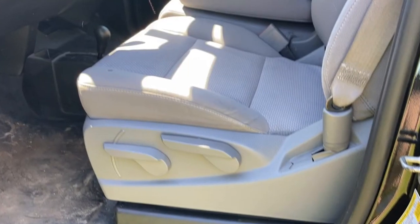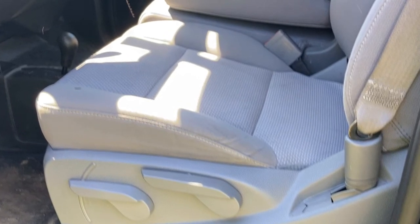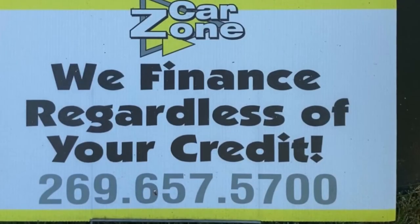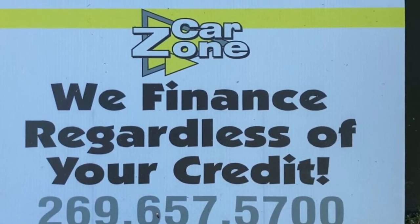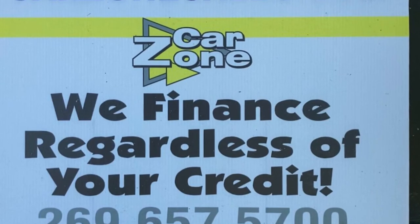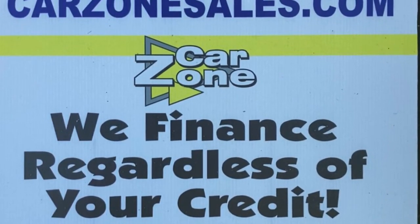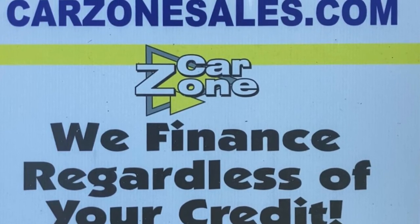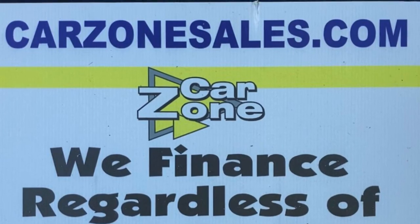They've got beautiful vehicles, luxury vehicles, four-wheel drive trucks. Give them a call — 269-657-5700 is the Paw Paw location, and 269-692-6000 is Otsego. Visit their website at CarZoneSales.com to get the ball rolling on financing and to set your appointment. Thanks so much for watching this video. Have a great day.